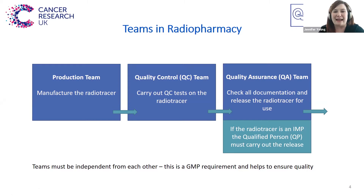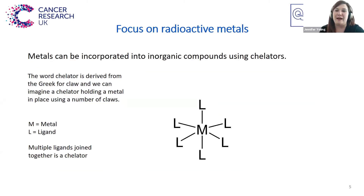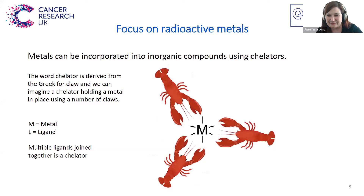In what way is radiopharmacy production different to the type of radiotracers made at units that have a cyclotron? Radiopharmaceuticals that are typically made in a radiopharmacy focus uniquely on radioactive metals. Because these are metals rather than non-metals, they require a different type of chemistry in order to form radiotracers. Metals can easily be incorporated into compounds using specially designed molecules called chelators. The word chelator is derived from the Greek for claw, and we can imagine a number of claws holding the metal in place. In radiotracers, lots of these claws are joined together so that they totally surround the radioactive metal and bind it really tightly, so that it's stable when it's been injected into a patient and it gets to the disease site.